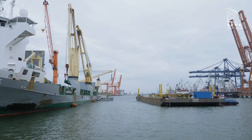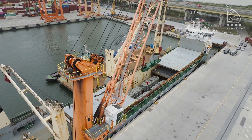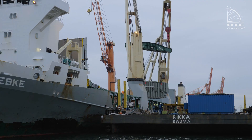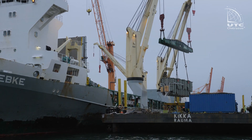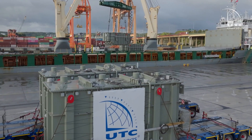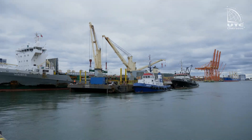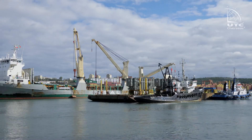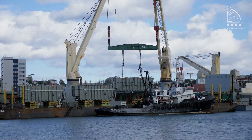Next, a barge was pulled up to the ship's side, onto which the transformers will be reloaded. Due to the small reach of the cranes, after loading the first batch of transformers, the barge must be turned around.